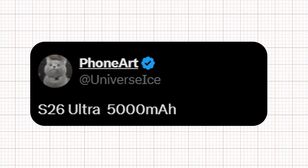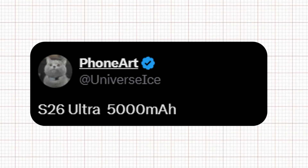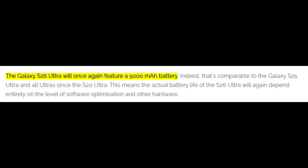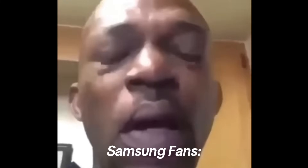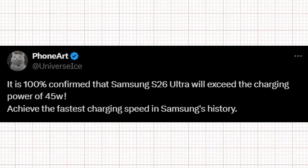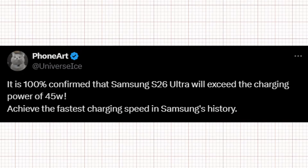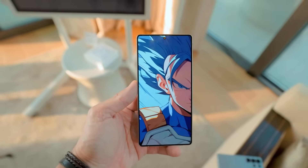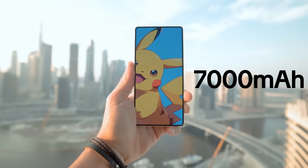This aligns with a report from Dutch outlet Galaxy Club just last week. While the unchanged battery capacity may disappoint some, there could be encouraging news ahead. In another update, Ice Universe claims it is 100% confirmed that the Galaxy S26 Ultra will surpass the 45-watt charging power, although no exact figure has been shared, with some rumors even suggesting the flagship could house a massive 7,000 mAh cell.